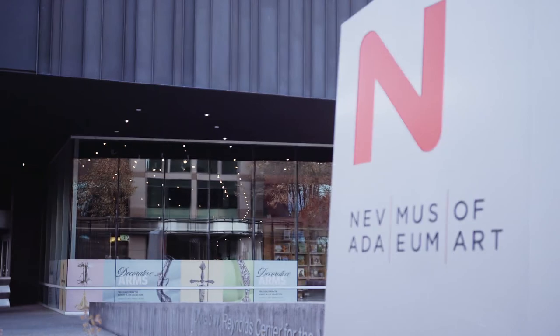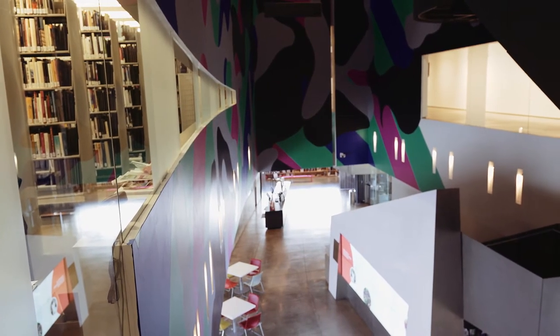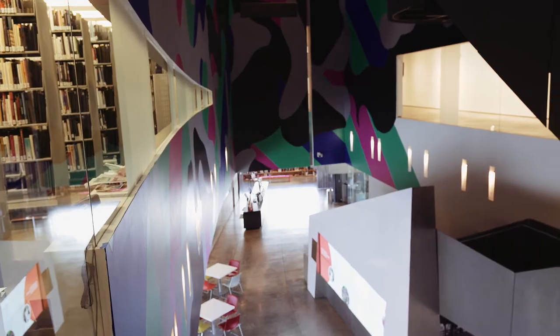The Nevada Museum of Art is one of the oldest and also the largest cultural institutions in the state of Nevada. We've been around for almost 90 years, so it's not exactly what you would expect when you think of a mid-sized museum in Reno, Tahoe.